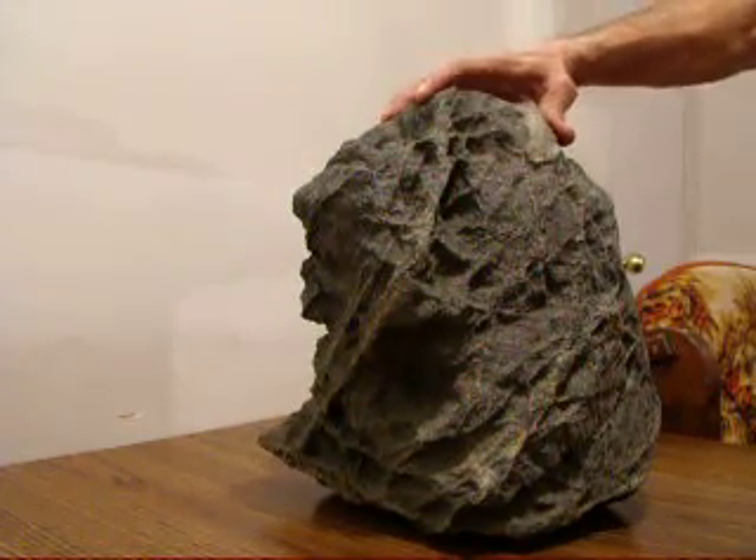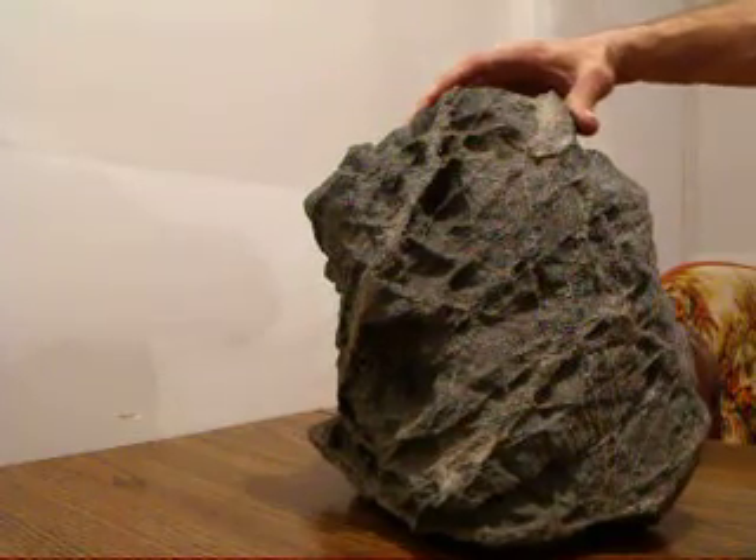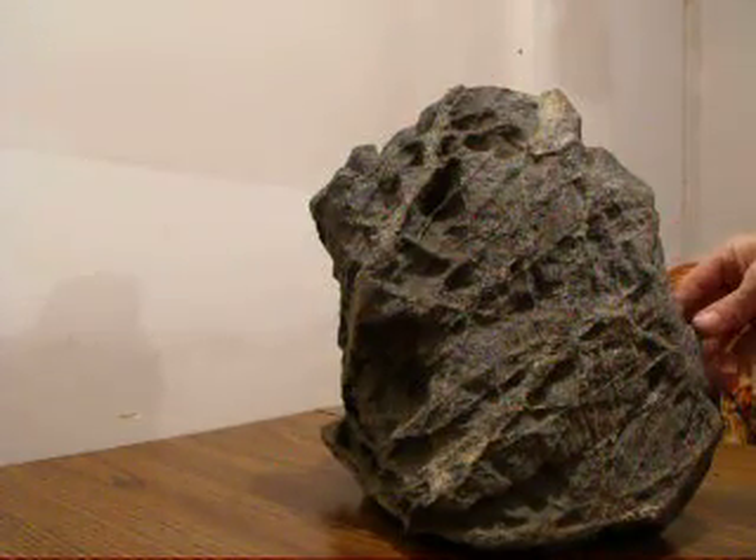It's very, very heavy. It's not like your ordinary little stone to pick up.